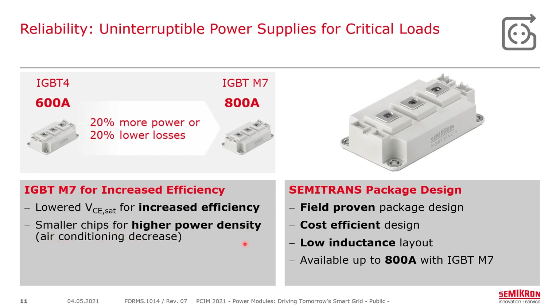The benefit of increased efficiency is that you don't waste as much effort on air conditioning — you can reduce cooling or increase power while keeping air conditioning roughly the same. The CEMITRANS package has been around for quite some time, making it a field-proven, cost-efficient design with a very low inductance layout. With the IGBT-M7, the CEMITRANS-3 is available up to 800 amps.